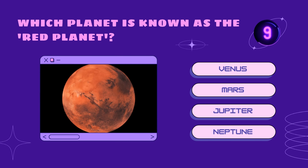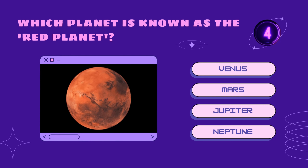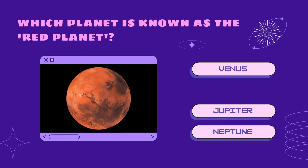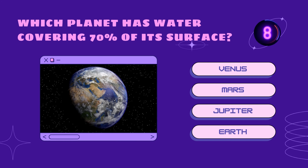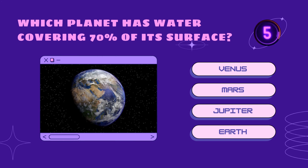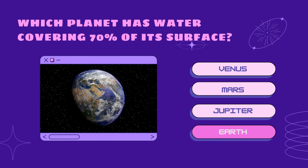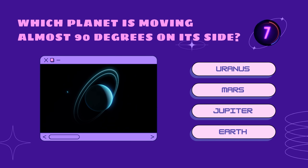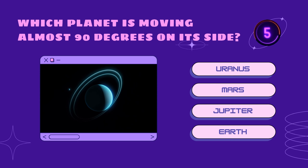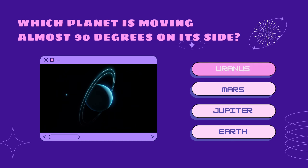Which planet is known as the red planet? Venus, Mars, Jupiter, or Neptune? Mars! Which planet has water covering 70% of its surface? Venus, Mars, Jupiter, or Earth? Earth! Which planet is moving almost 90 degrees on its side? Uranus, Mars, Jupiter, or Earth? Uranus!